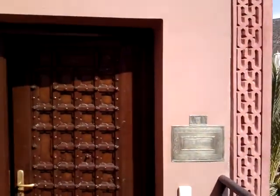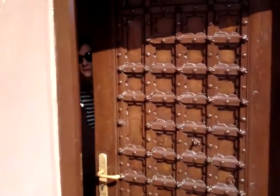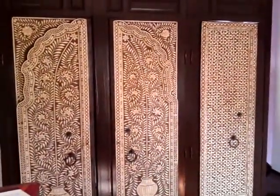This is where we're staying in Richard Branson's Moroccan retreat. There is the door. The entrance hall.